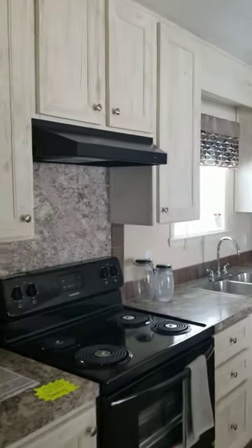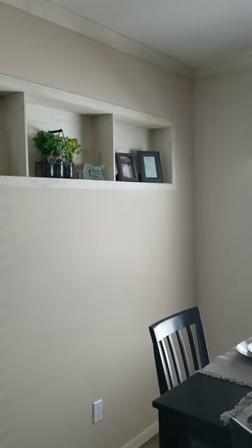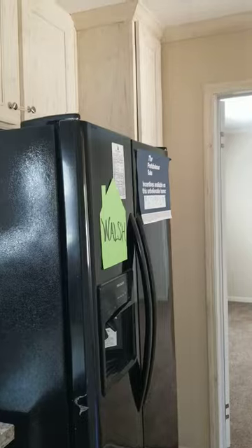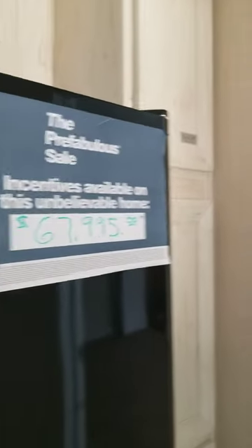This beautiful home is 16 by 76, full drywall, tape, and texture. It's called the Walsh. The price on this home is a low $67,995. That includes delivery, setup, skirting, central AC, stairs, plumbing, and permits.